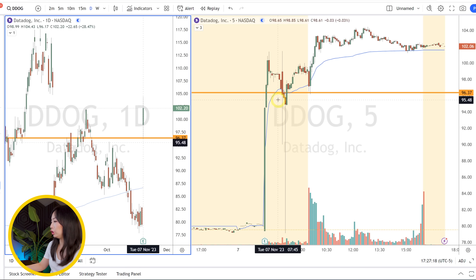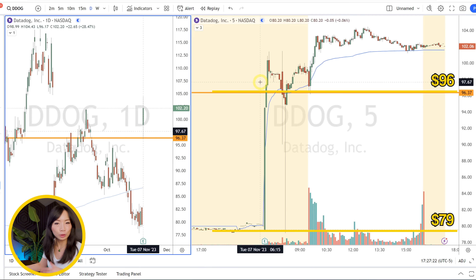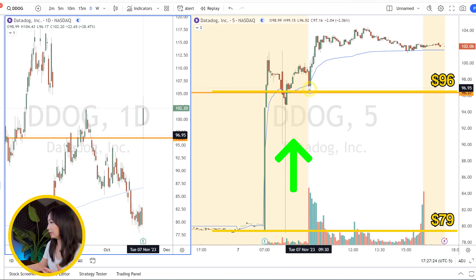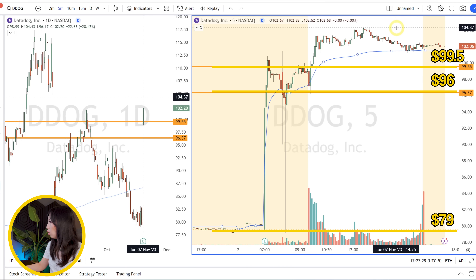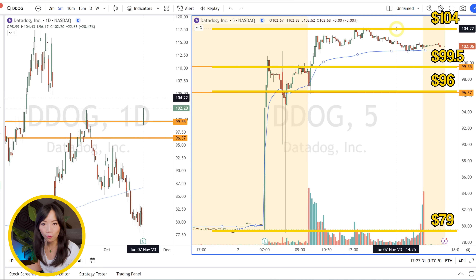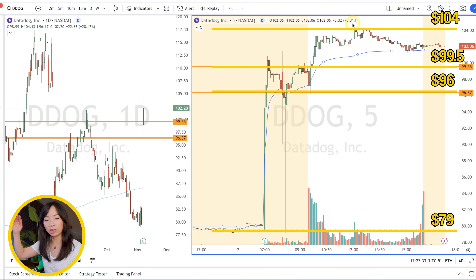That's the whole reason DDOG was able to gap up from $79 to $96 pre-market, and even after that continue to break through the $100 pre-market highs, then slowly trend all the way up to $104. That's the kind of range we're talking about — not a $0.50 move, but a stock that can move 2, 3, 5, or 10 points in one day.